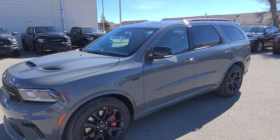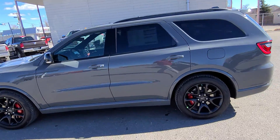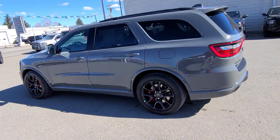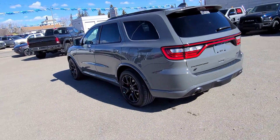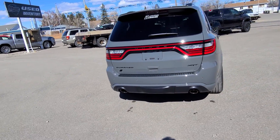Stock number 20439 is a 2022 Dodge Durango SRT edition. 6.4 liter Hemi in this unit, destroyer gray in color, demonic red interior.